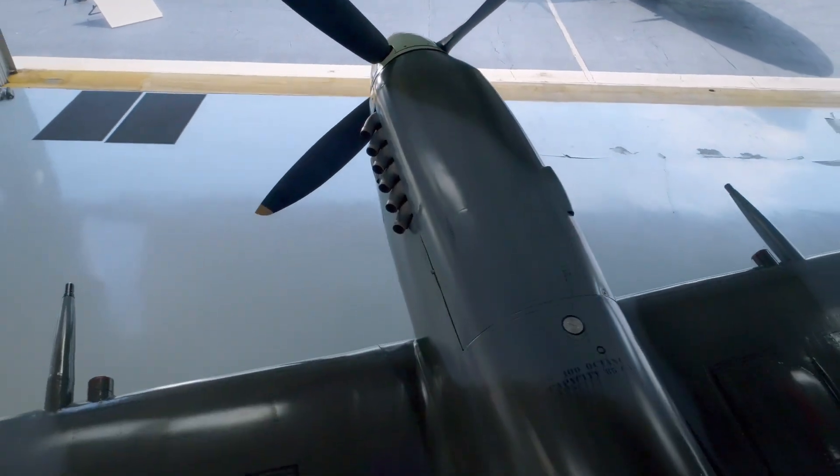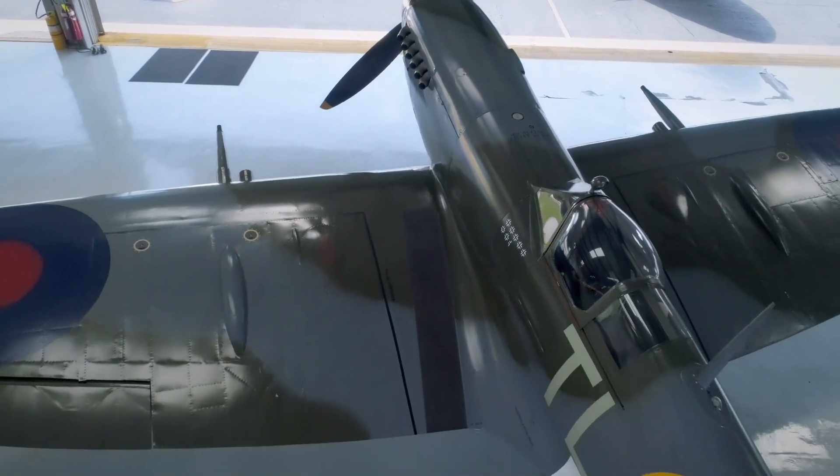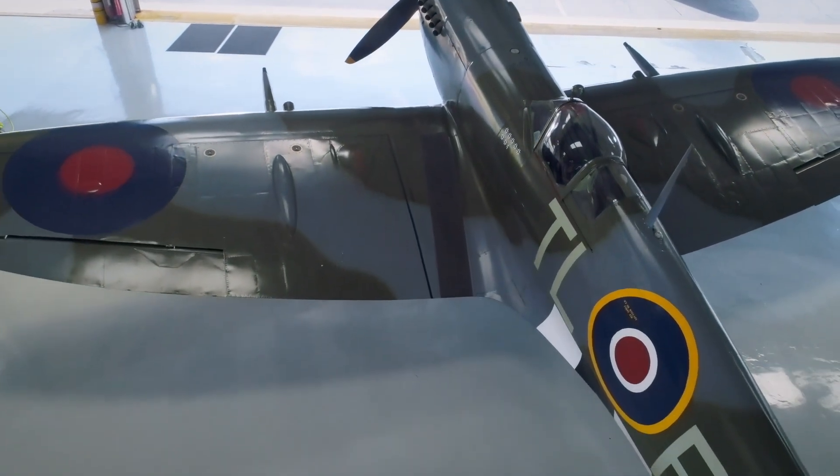Mitchell and his design team hit on a radical idea: giving the plane a thin, elliptical-shaped wing.